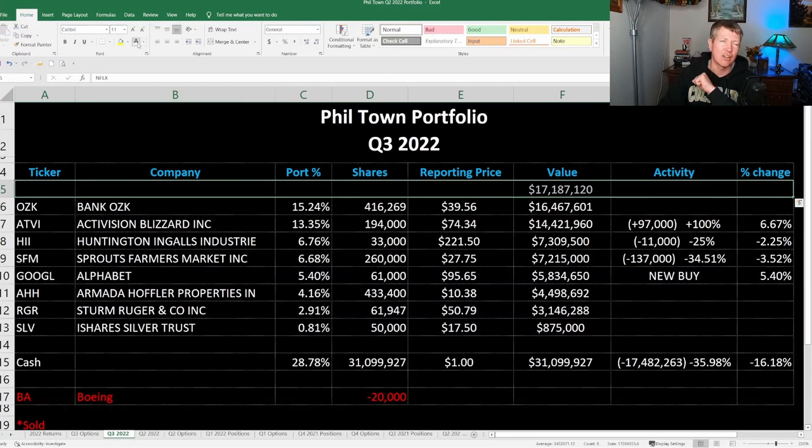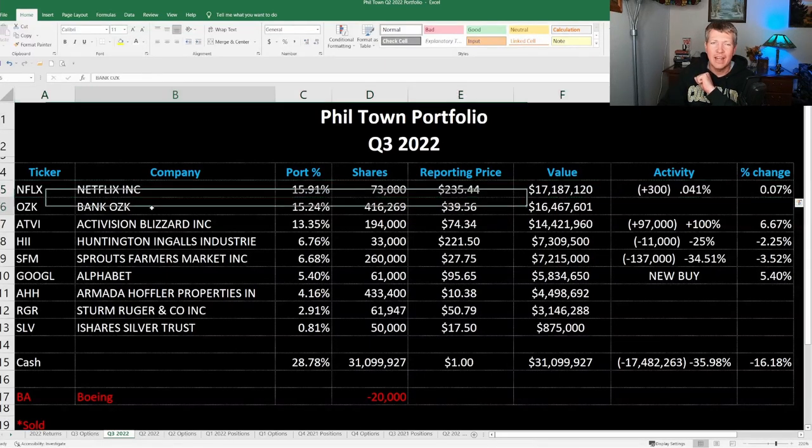Last but not least, his largest position is Netflix, ticker symbol NFLX. He did add a very small amount to his portfolio — about 300 shares, less than a 1% change — but it is the largest position right now in his portfolio.